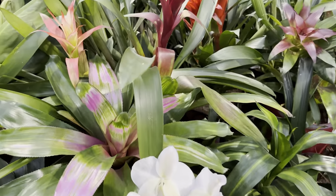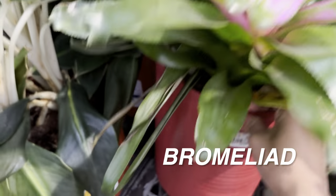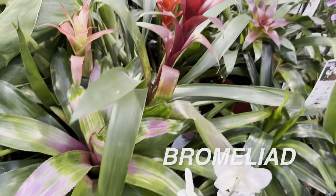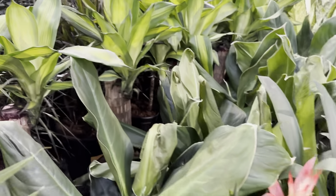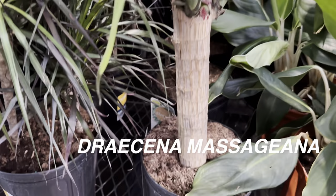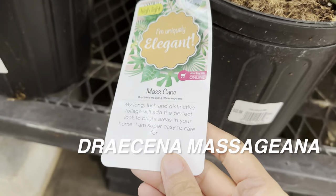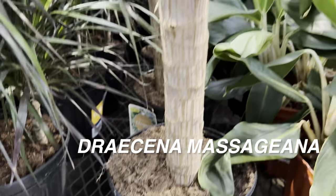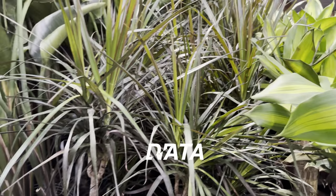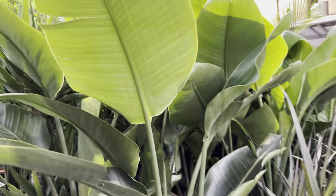And obviously you cannot go to a big box store without seeing some Bromeliads. This one is really cool — it's $44.98 by Costa Farms with an assortment of Bromeliads growing in that planter. Then we have some Dracaena Massangeana, the cane Dracaena, for $22.98. If you want some height, that's available. We also have more Dracaena Marginata and some Bird of Paradise.